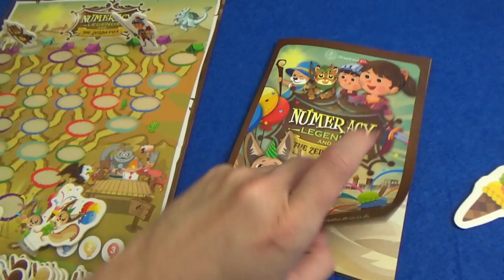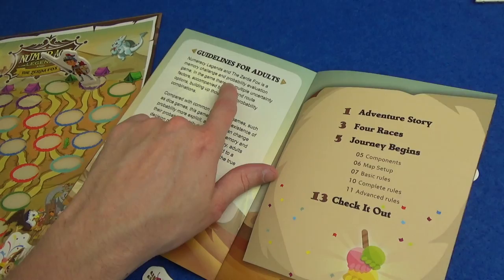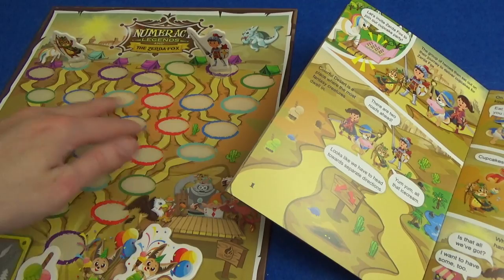The story of this game — if you didn't see the first one, all of these games have a nice little story. They have a bit of information for adults that tells you about the type of maths the game will teach. This one teaches probability evaluation and has some memory elements too. In this story we have the cupcakes and we want to invite Zerda Fox to join our cupcake party, so we're going on a journey to find him.